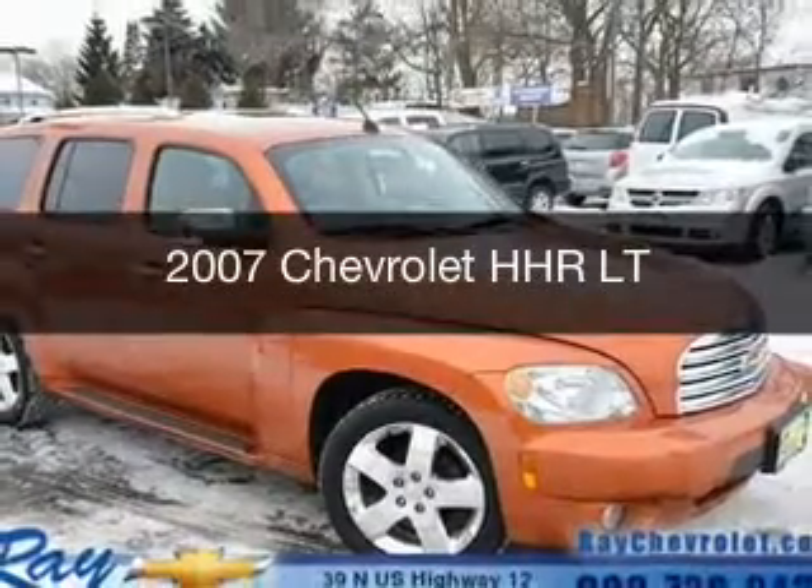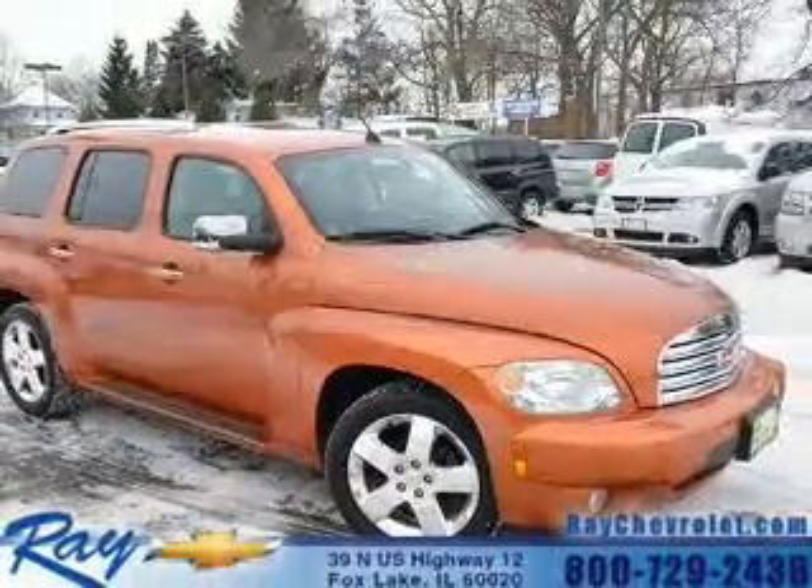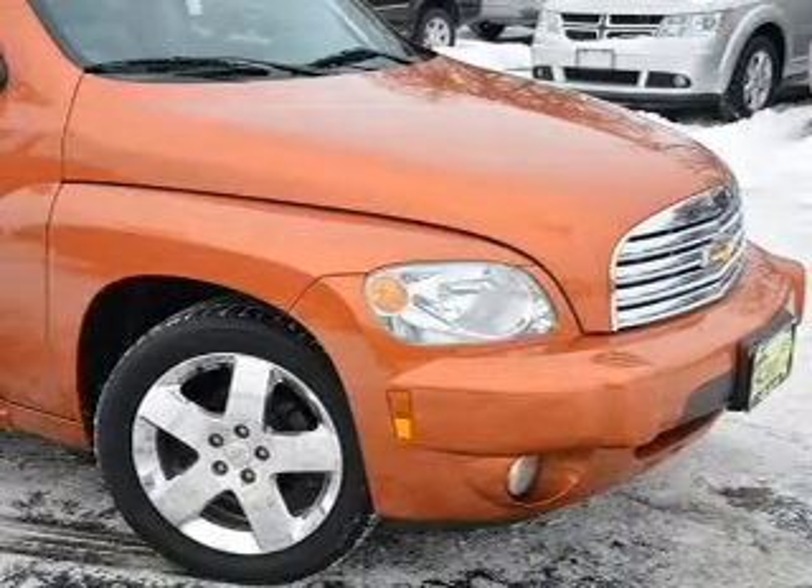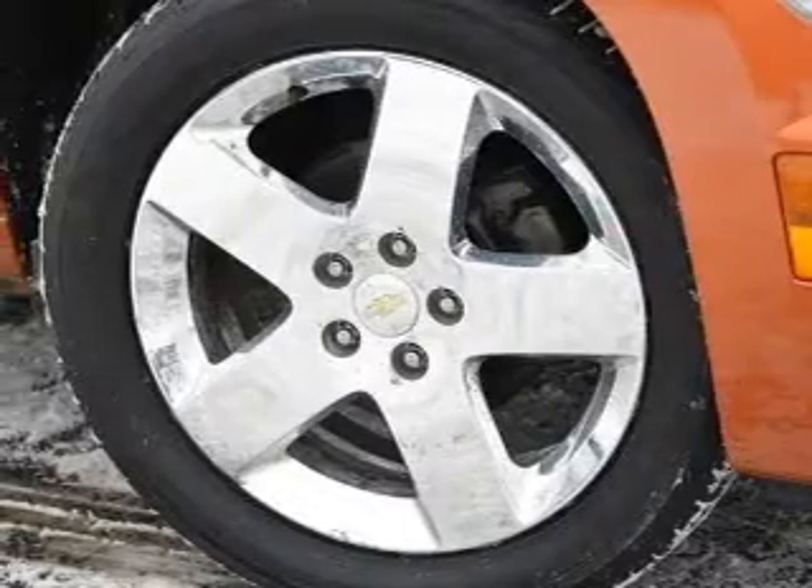This is a used 2007 Chevrolet HHR. It's powered by front wheel drive, a 2.4 liter 4 cylinder engine, and a 4 speed automatic transmission.